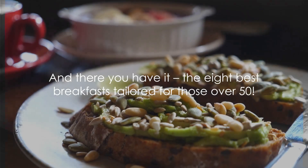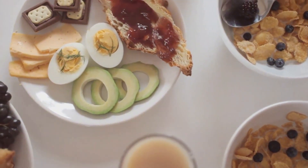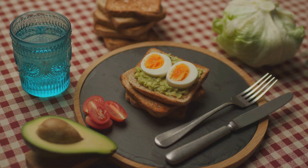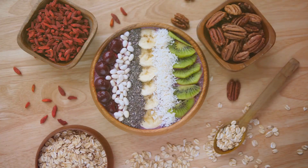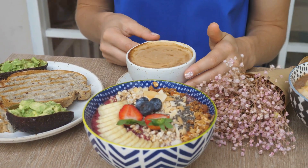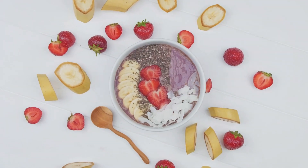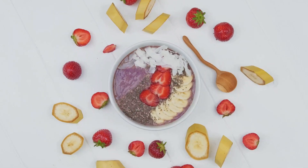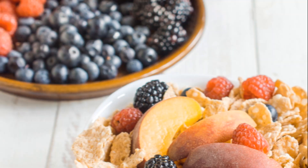And there you have it — the 8 best breakfasts tailored for those over 50. We started with the timeless, nutrient-packed oatmeal, followed by the elevated Greek yogurt parfait. Then we embraced avocado toast with whole grain bread, and blended up a protein-packed smoothie bowl. We also scrambled up a vibrant breakfast with vegetables and eggs, flipped some tasty whole grain pancakes, and introduced the simple yet powerful chia seed pudding. Finally, we savored a nutrient-rich vegetable omelet with salmon. Each of these breakfast options provides a blend of key nutrients — from heart-healthy fiber and omega-3 fatty acids, to sustaining protein and an array of vitamins — all designed to fuel your body and support a dynamic and active lifestyle.